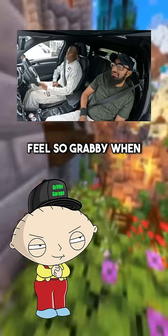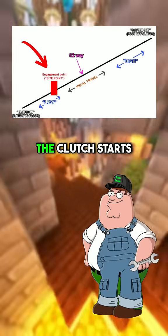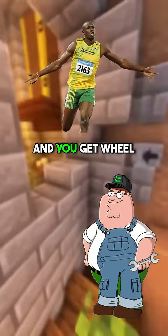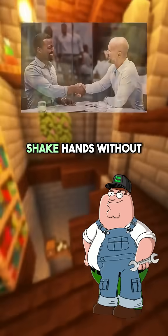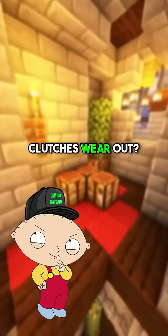And why does it feel so grabby when I'm learning? Because there's a sweet spot called the bite point where the clutch starts gripping. Too fast, and you get wheel spin or stalling. It's like learning to shake hands without crushing fingers or being too limp.